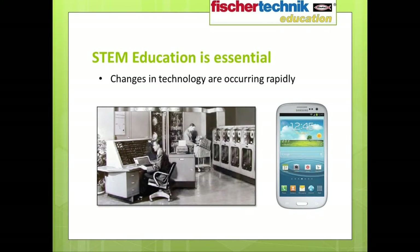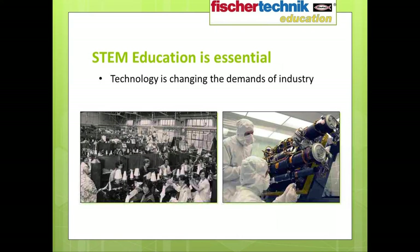STEM education isn't just a matter of personal development to enable students to land the best-paying jobs — it's also a matter of national security. On every level, the world around us is changing at a dizzying pace. STEM education helps us, both as individuals and as a nation, to understand and keep up with the rapid changes in technology, which in turn are altering the demands and scope of industry.